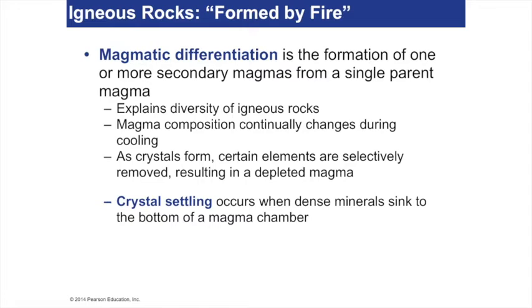You might have some olivine there, you might have some pyroxene layer, you might have an amphibole layer — so they might be separated.